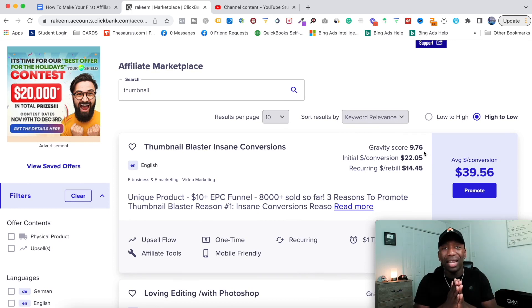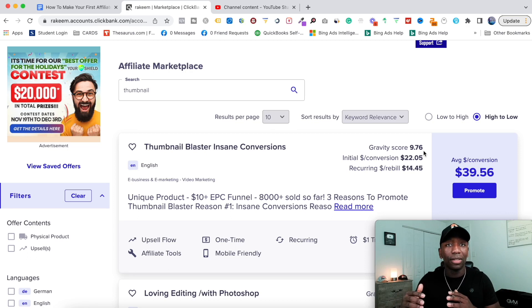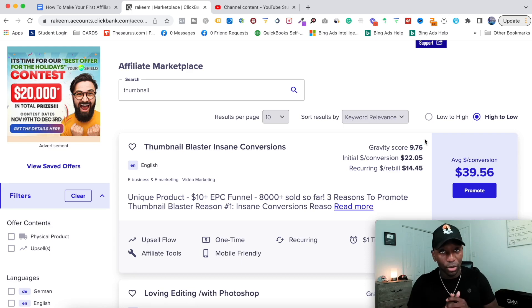You usually want to shoot for a gravity score of 50 and above, but here's what I'll tell you. The reason I promoted this product was because I was already using it — it brought value to me because I was generating tens of thousands of views, creating thumbnails, and putting those on my videos. So I said, if it can bring benefit to me, I know it can bring benefit to somebody else. I wasn't worried about the low gravity score, and I know I need to showcase it in a way that's valuable for people, and that's what continues to happen.